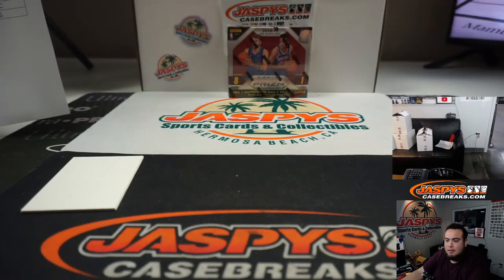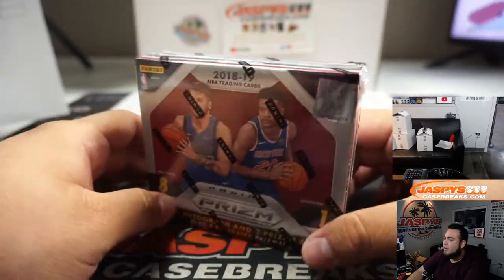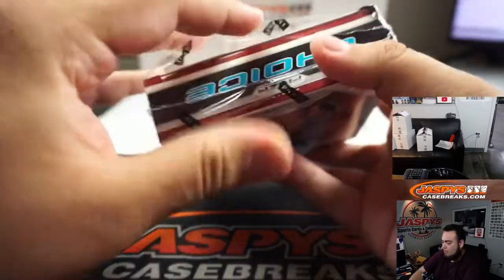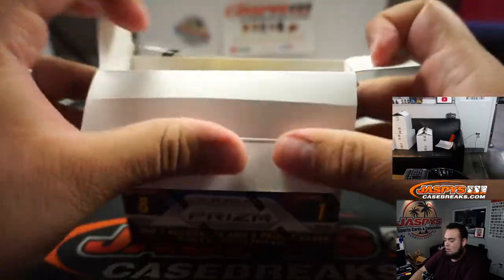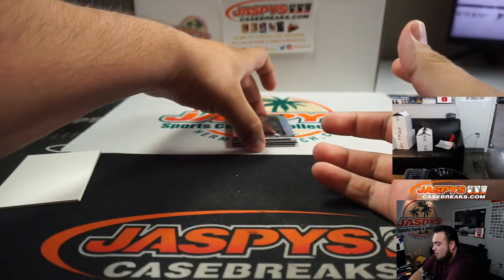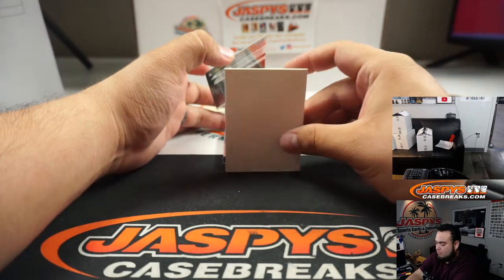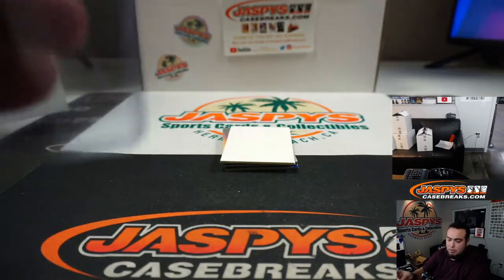Now we're going with the Big Mama — good luck guys! This box has been sitting on our personal shelf for a little bit of time, just marinating and marinating. Let's see what's in here. We got a Colin Sexton silver to start us off! Cleveland Cavaliers — that is going to Scott, last spot mojo.